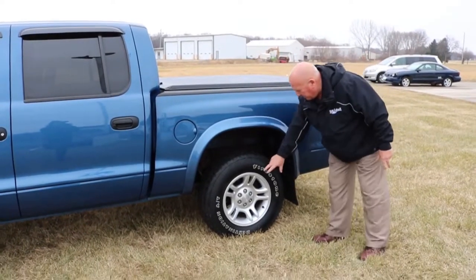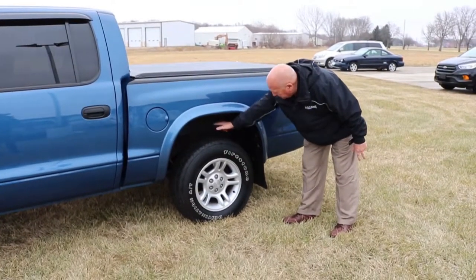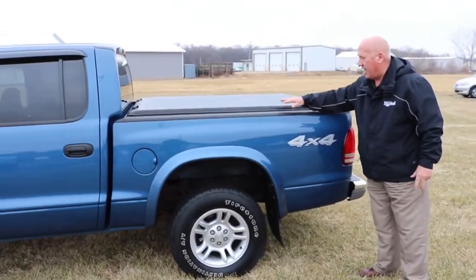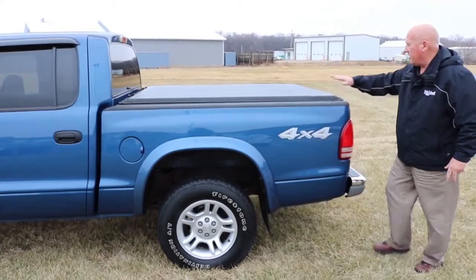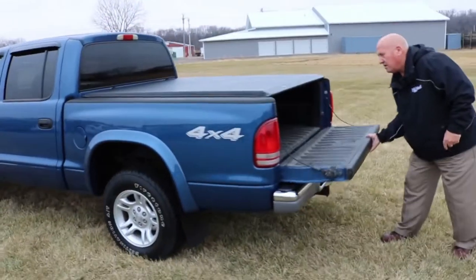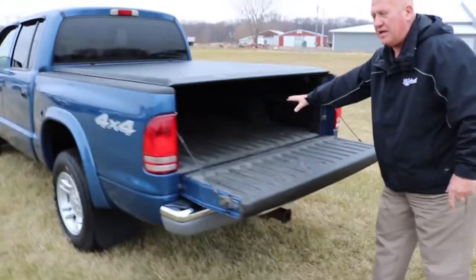No rust. Underneath here, nice and clean. This guy took care of it — he had a Line-X put on it, so you've got that covered. You've got your tonneau cover. Back here, the Line-X spray-in bed liner.